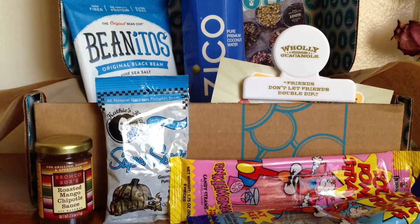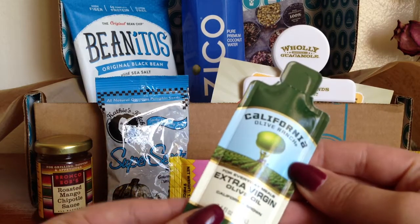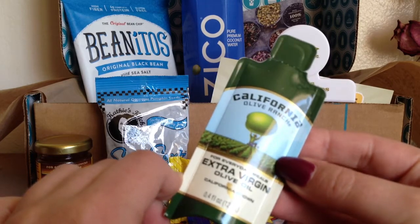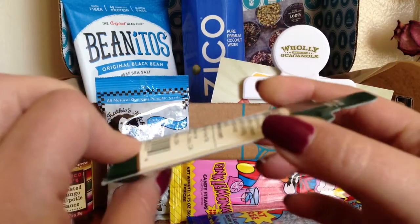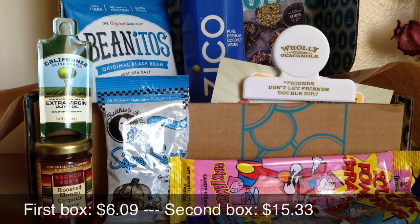The last thing in here is a single packet of California Olive Ranch extra virgin olive oil — just one single serving size. That was everything in my Goodies box for the month of May. I think they did a much better job than last month.